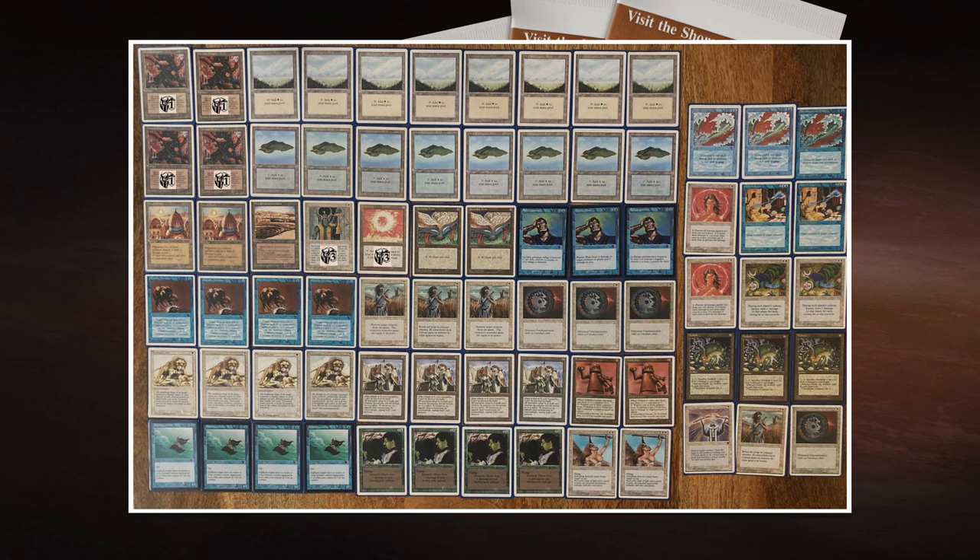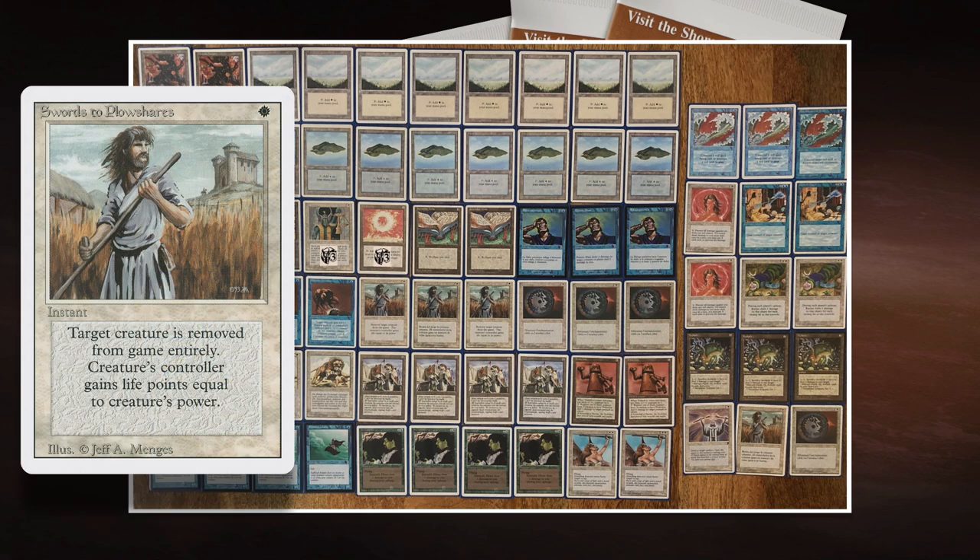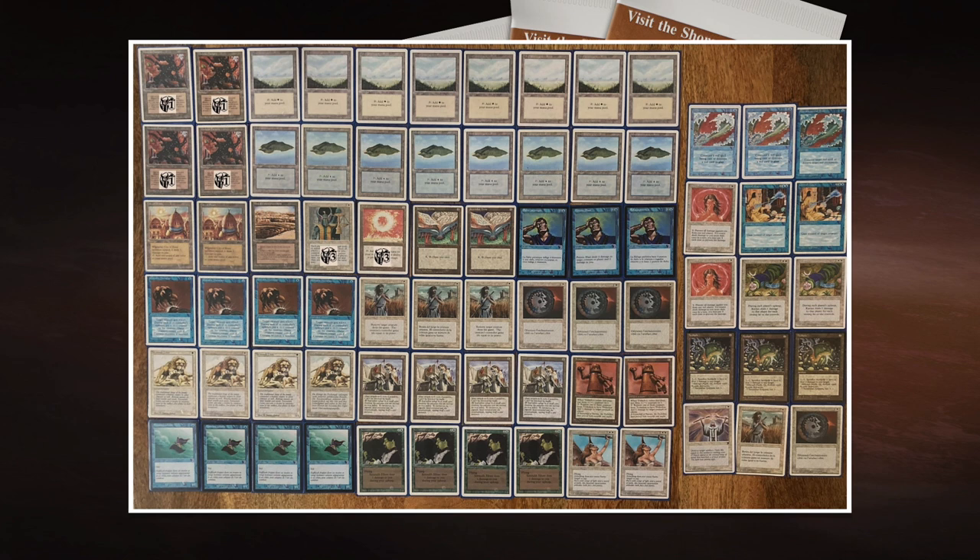I think the key in these decks is really that white control package both players are playing — we've got Swords to Plowshares, Disenchant, and Balance. They can have a huge impact on the match. If you can find an answer to a threat at the right moment — a Disenchant or Swords — you can get ahead again. But if you cannot find that crucial Swords for Flying Man with Unstable Mutation dealing damage on turn two, or if Joe cannot find Swords to answer that Preacher alongside Diamond Valley, that's going to be crucial.